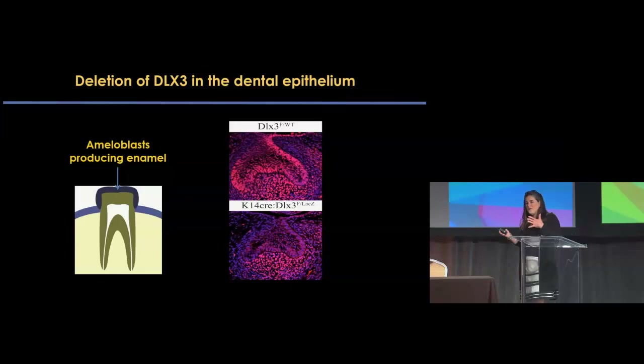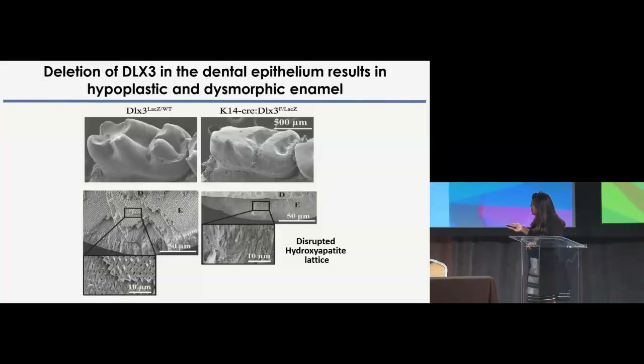In parallel, trying to understand the developmental or structural commonalities between hair and tooth, we engaged in doing both dental and epithelial deletion of DLX3 in tooth during development. The result in the mature tooth — looking at molars from wild-type and conditional knockout mice — is a very hypoplastic, meaning very small, and very dysmorphic tooth. The normal hydroxyapatite lattice present in the wild type is completely disrupted in this mutant.